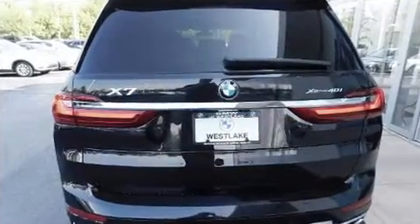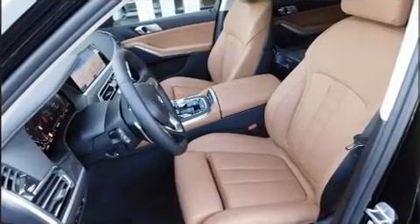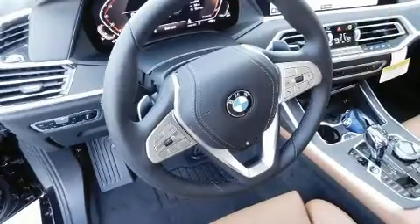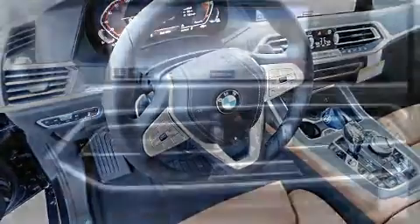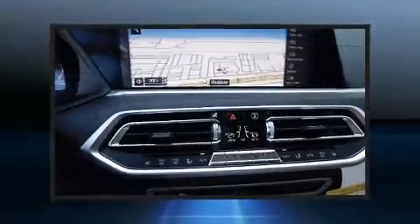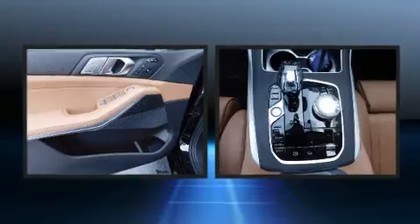Turbocharger technology provides forced air induction, enhancing performance while preserving fuel economy. BMW infused the interior with top-shelf amenities such as heated front and rear seats, a power rear cargo door, and power windows.